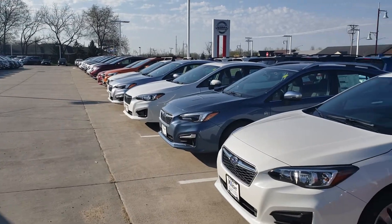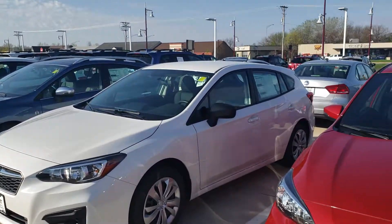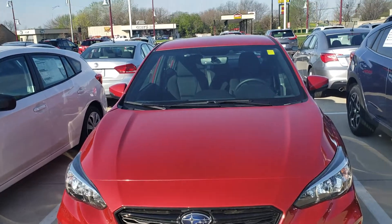Hey Brent, this is Jamie at DaveRite. Wanted to give you a little preview of colors. Now I don't have a red Crosstrek, however I do have a red Impreza. It's the same color.